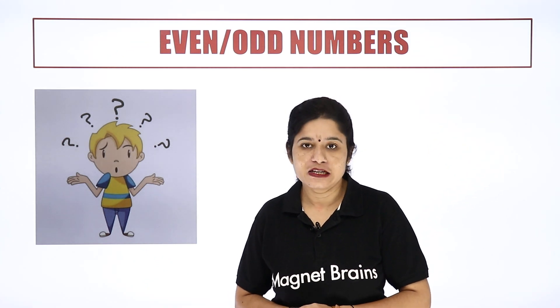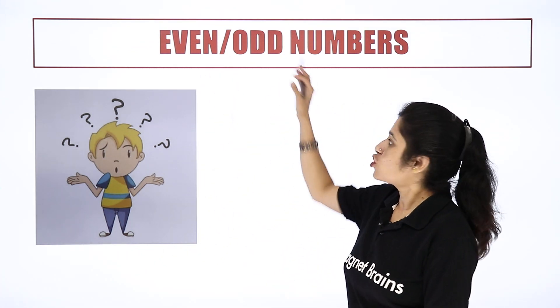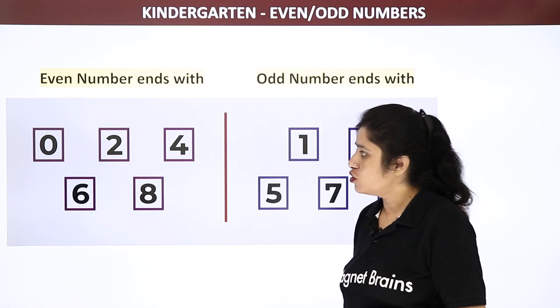Hello everyone, welcome to Magnet Brains. Children, today we are going to learn about even numbers and odd numbers. So before learning even numbers and odd numbers, we should know something.